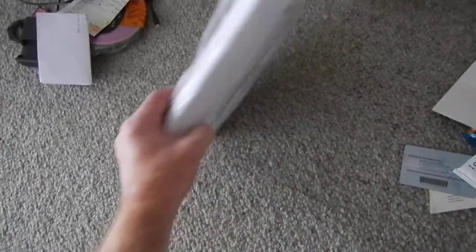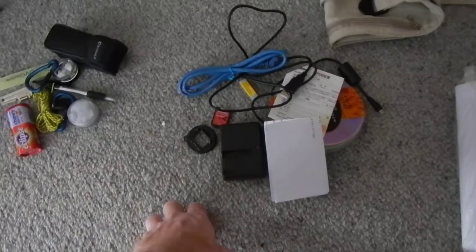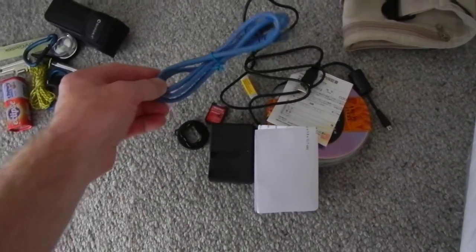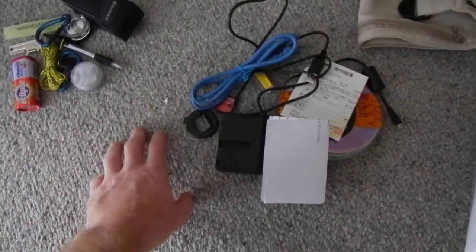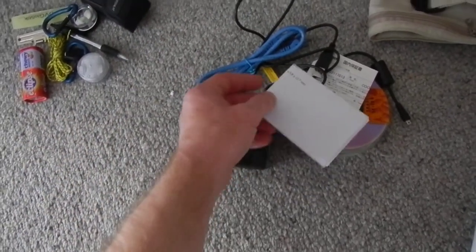Then I have the bulk of the paperwork which goes with my trade, and I have some electronics spares. When I'm not using wired internet I have an Ethernet cable to try and make it a bit more secure if I can, and some accessories for the cameras and so on.